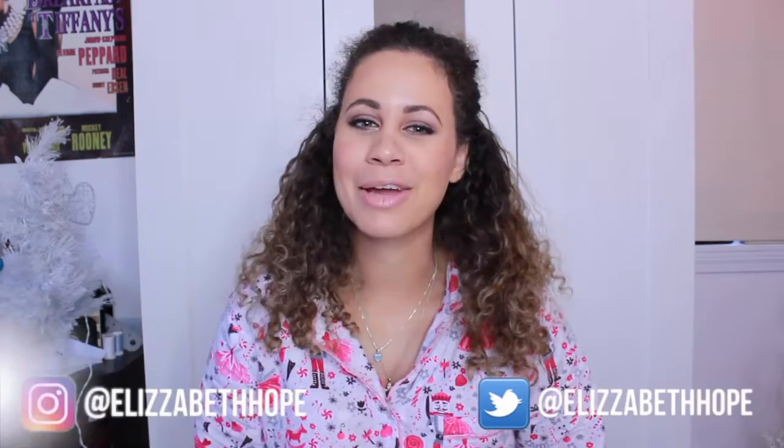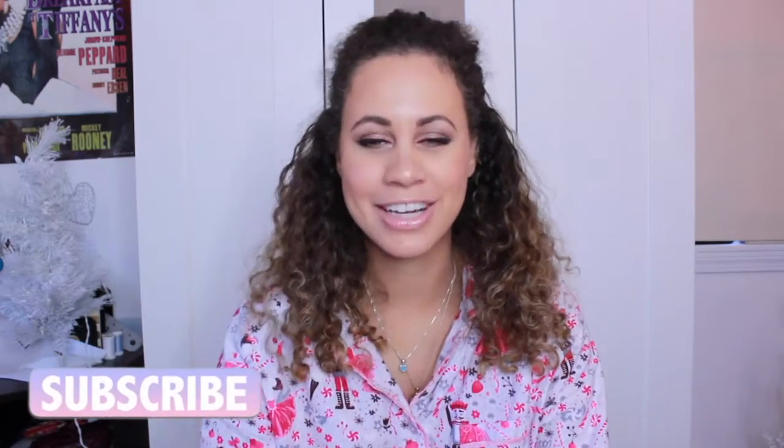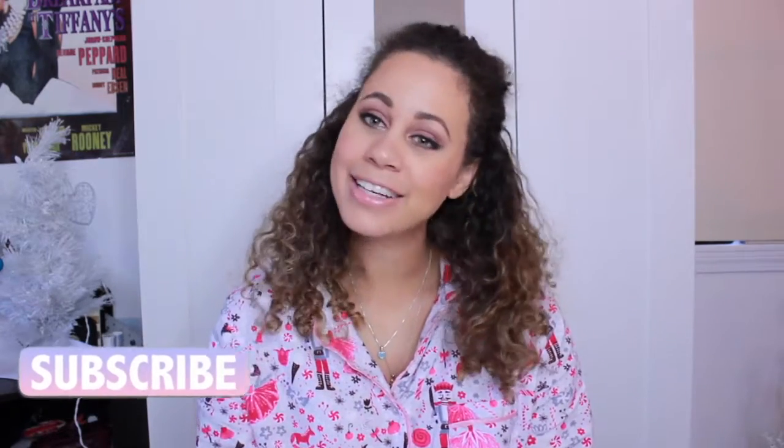Hey everyone, it's Liz and welcome back to my channel. Today is Christmas and I'm so excited. I can't believe it's already Christmas — it's just gone by so fast. Like, where did 2016 go? So today I'm going to be filming a 'What I Got for Christmas' haul. I am so excited to show you guys all my favorite things that I got for Christmas. And let's begin.